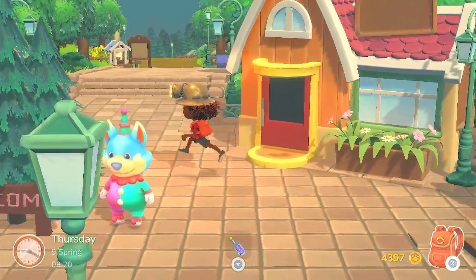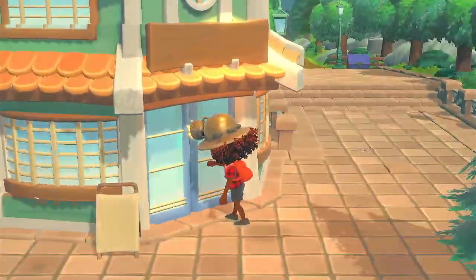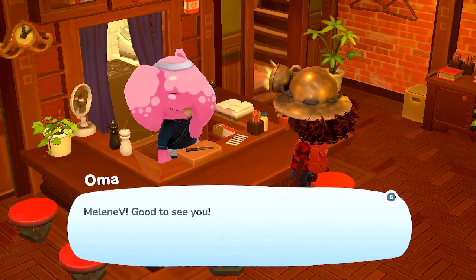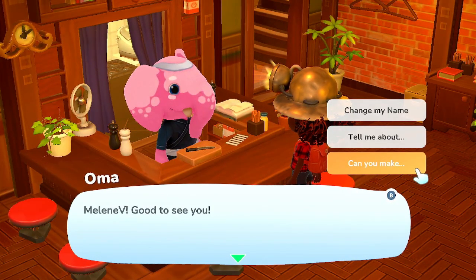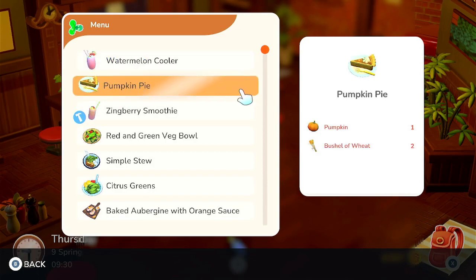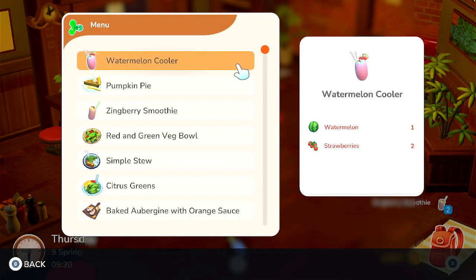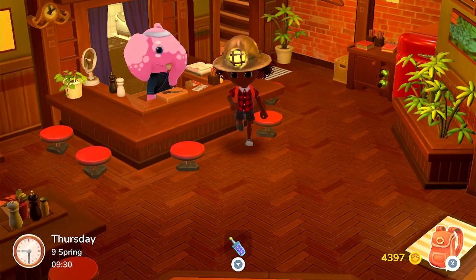I do want to go over to Oma's and purchase her new dishes. Hey Oma, can you make what you made last time? So it must have been Zingberry Smoothies, because we had to bring two strawberries, one pineapple, and two oranges. Let's make a couple of those, and we'll deliver those to Ruby's cafe later.